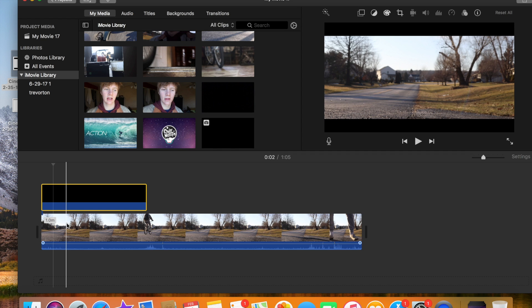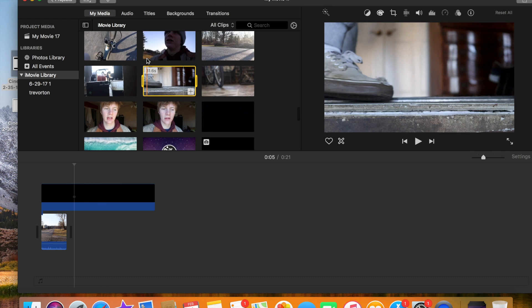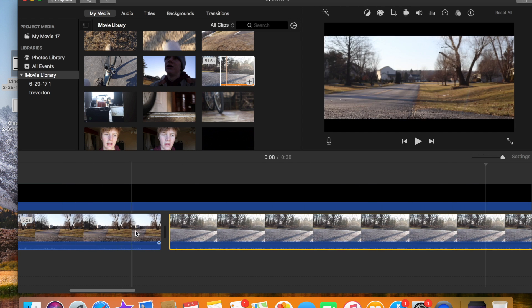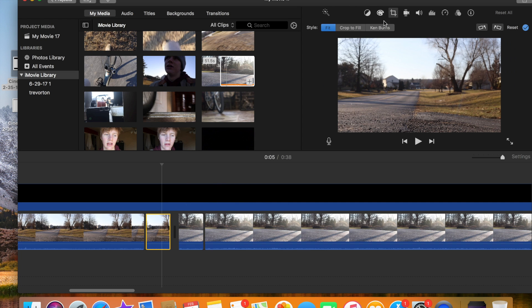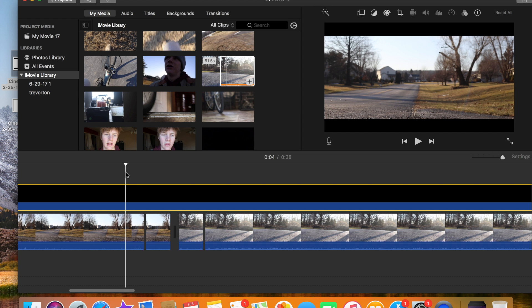I'll show you guys one quick transition I like to use a lot. Go to the clip and hit split where you want your next clip to come in. So I want to get a cool transition from this clip to this — what I would do to make it look more cinematic is split the clip pretty close to the end, then split the next one right at the beginning. Then hit the crop button, hit Ken Burns, and make sure the start is the full frame and the end is in the middle. Do the exact opposite on the next clip — hit Ken Burns, start in the middle, and end as full screen. This will give you a zoom in and out look.